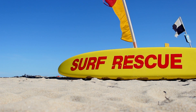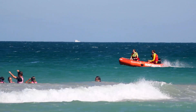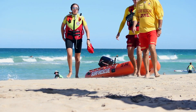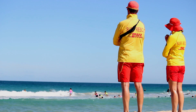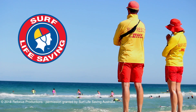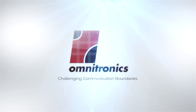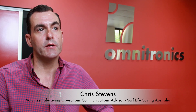Thank you for joining us. Surf Life Saving Australia and our states have had quite a long relationship with Omnitronics. Most Surf Life Saving states have adopted Omnitronics DX Altus or ReadyTalk as their communication console systems, and this relationship continues to grow to this day.